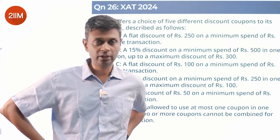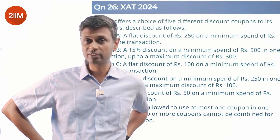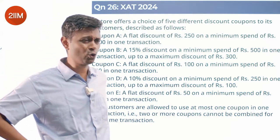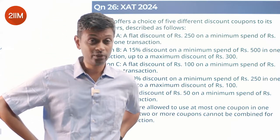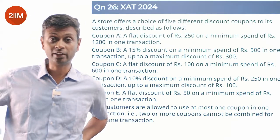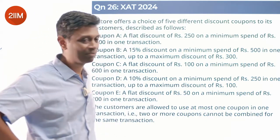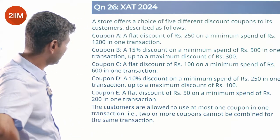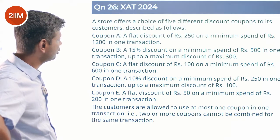I tried and said forget it, I'm never coming to your shop again — so annoying. You give a coupon, give the discount, and be done with it. Don't say come every Thursday and buy only one pair of socks. Anyway, ranting aside — back to the problem. Flat discount of 250, minimum spend of 1200.